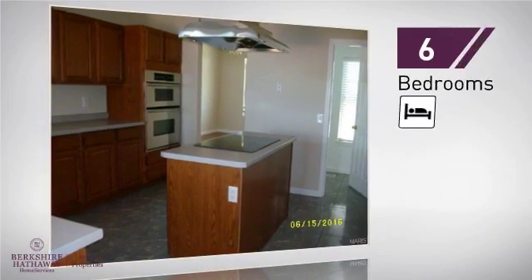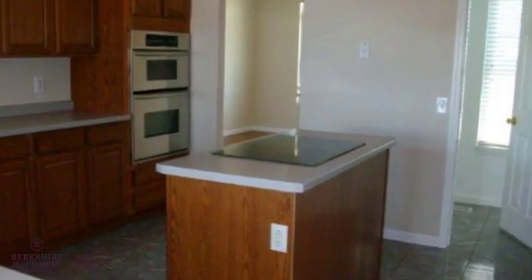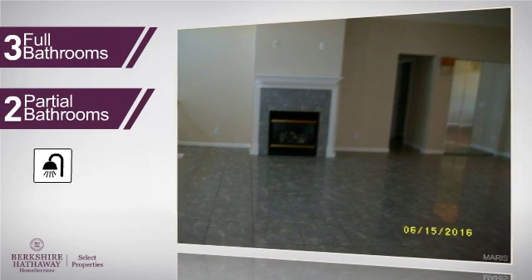Inside, you'll find six bedrooms, so your family and guests all have a private space to come home to, as well as three full bathrooms and two partial bathrooms.